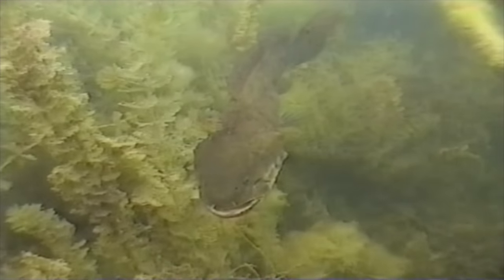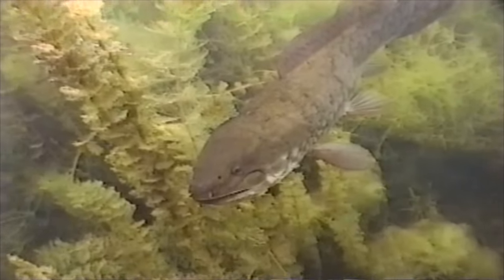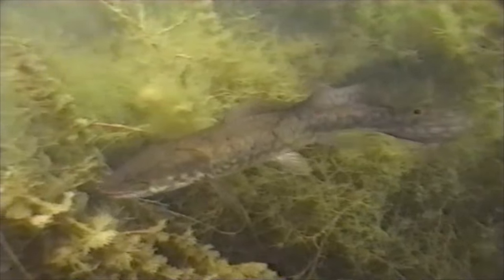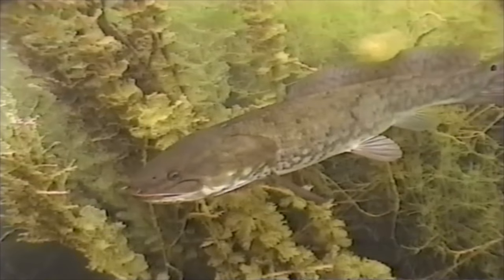Bowfins date back to the Jurassic period, more than 150 million years ago. So when you are looking at one you are observing one of the most amazing inhabitants on our planet. They are bimodal breathers, which means they have the capacity to breathe both water and air, allowing them to survive conditions that would be lethal to most other species.